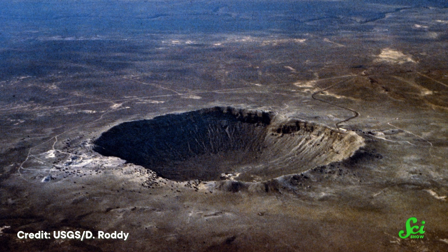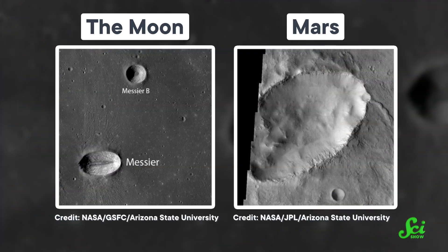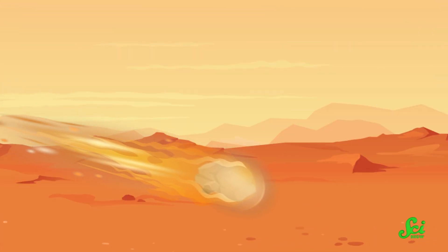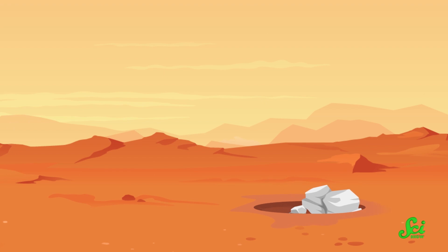And since shockwaves radiate out in all directions from a single point, you get a circular shape, even if the rock isn't falling straight down. But if you look closely at the Moon, or Venus, or Mars, you'll see that around 5% of craters are somewhat elliptical. How is that possible? Well, there's debate over the specific mechanics, but if the rock comes in at a very shallow angle, different parts of the rock can hit different points on the surface, creating an elongated shockwave.